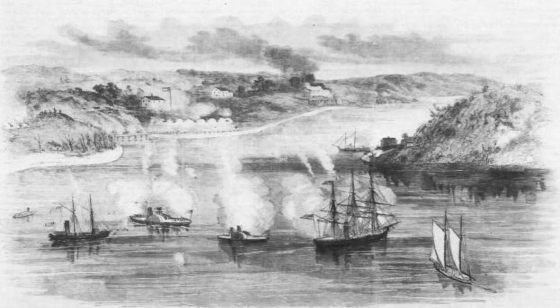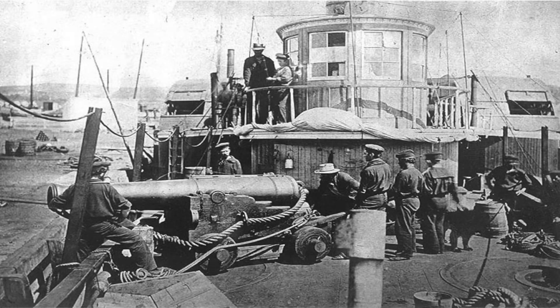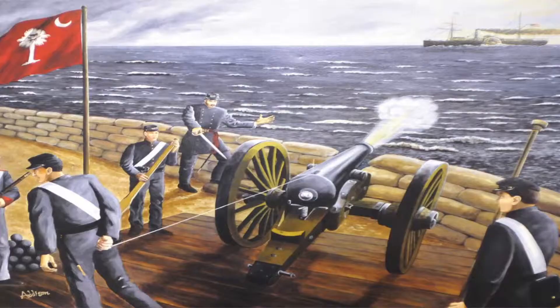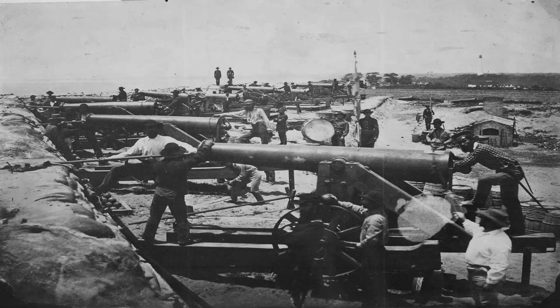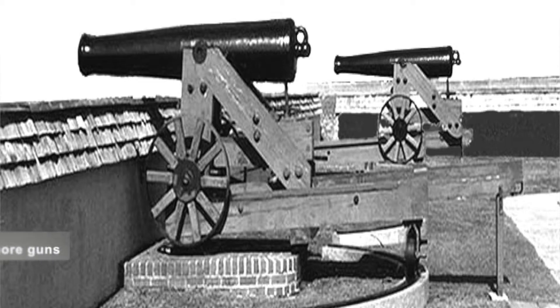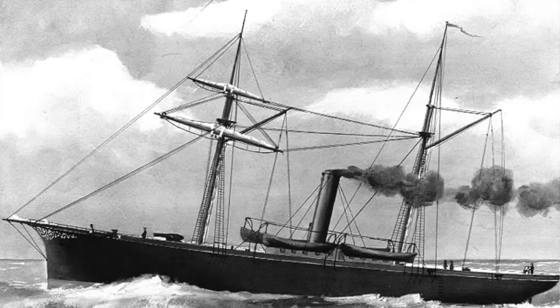On the next day, June 1, 1861, the Freeborn and the Pawnee returned and sailed within 2,000 yards of the forts. Most of the Confederate artillery fired over their target and did little damage to the ships. The ships emptied their ammunition supplies into the artillery and returned to their shipyard at dusk. That night, the Confederates dug a third earthwork north of the creek at Brent's Point.